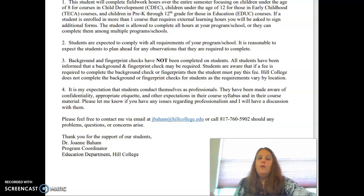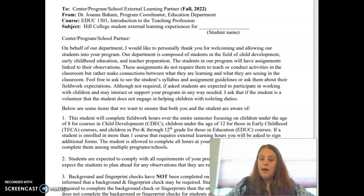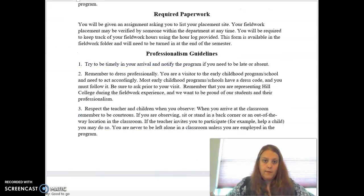Print the letter and bring it with you. If they don't ask for it, they don't need it; if they want it, you can give it to them so they have my contact information. Sometimes the administration office doesn't want it, but your teacher or principal might. I encourage you to print this and bring it with you when you go to sign up for the site.